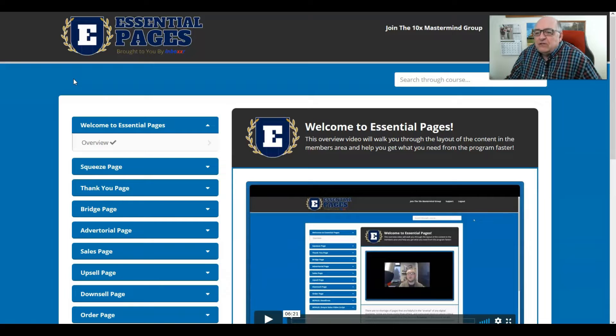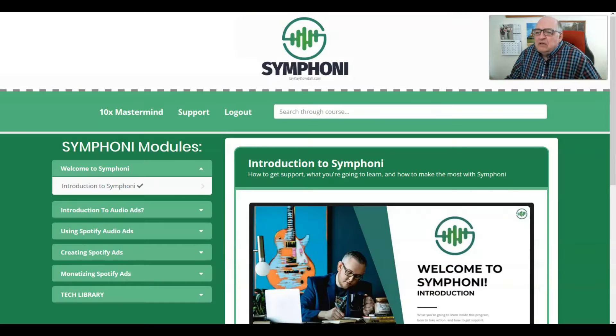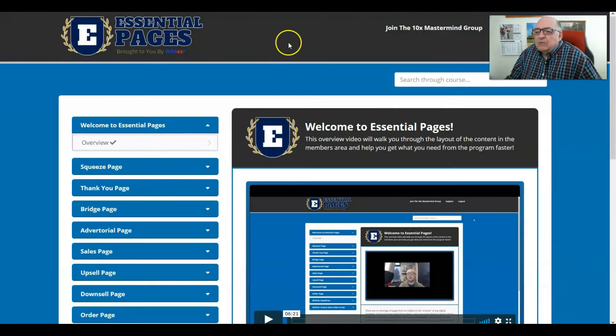JK Dowdle's Essential Pages was just recently released in late March 2020. JK has previously launched such successful programs as the Funnelize program, the Symphony program, and the Destiny program, where we did a study of chatbots. JK has had lots of success in the marketplace and I have enjoyed his products very thoroughly, learning a lot about marketing from him.